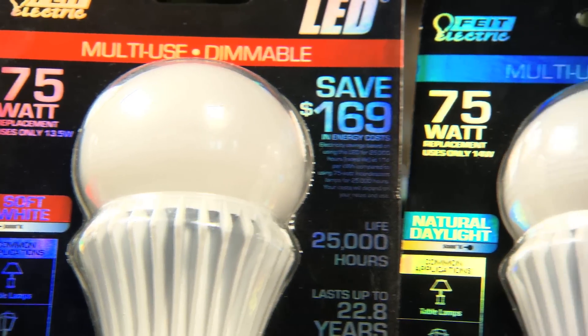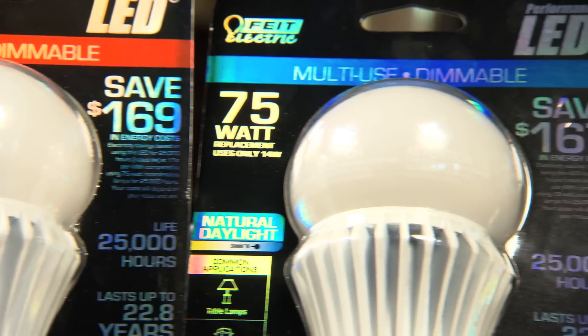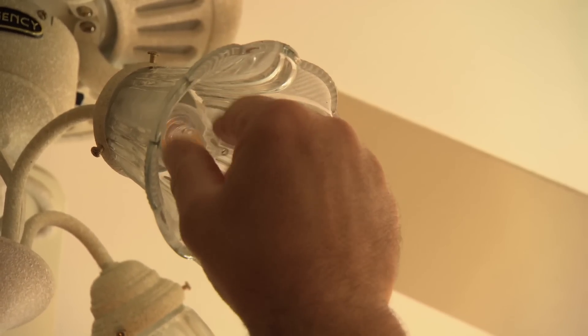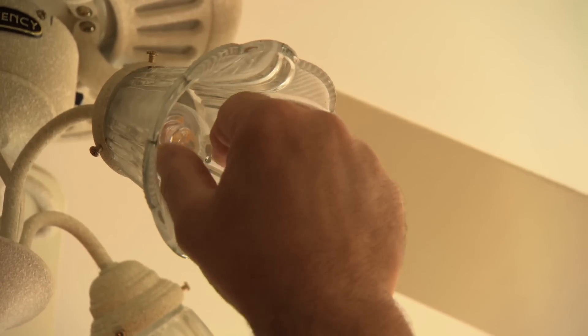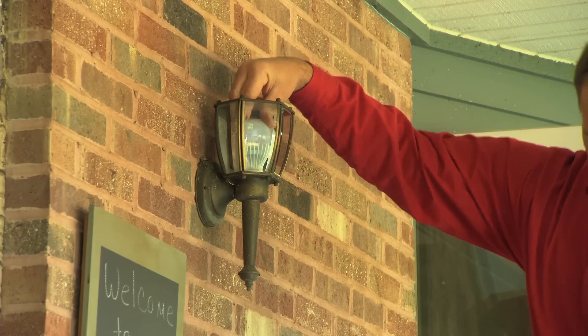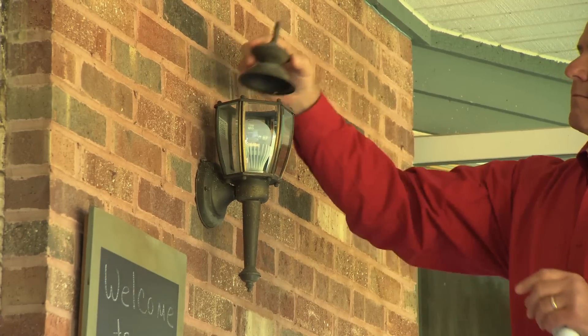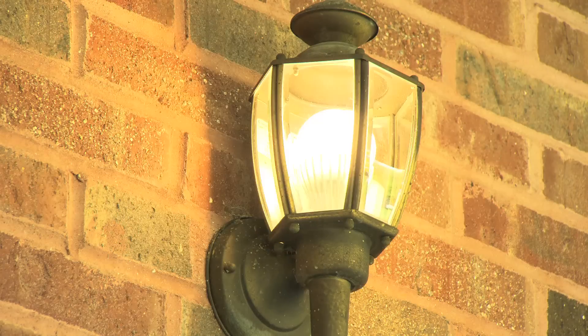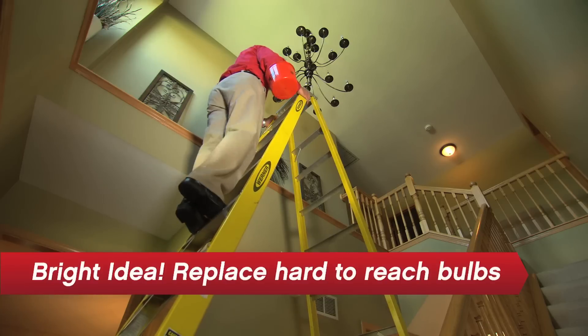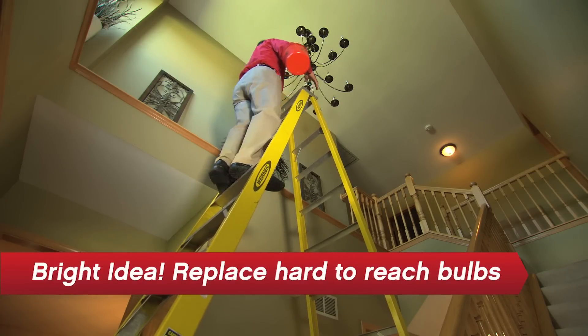Over its lifetime, an LED bulb saves way more money than it costs to buy. But up front, it's more than we're used to paying for incandescent bulbs, so you may want to upgrade to LEDs in phases. Prioritize the way you might with other home improvements — do the worst first. Hard-to-reach bulbs like your porch light or vaulted ceiling lights are a good place to start.